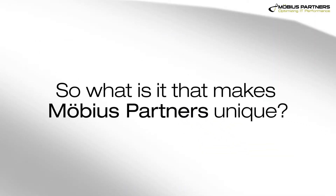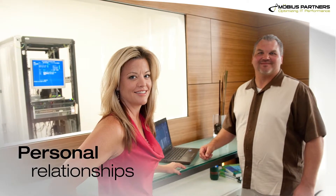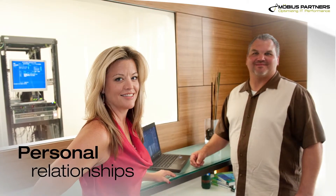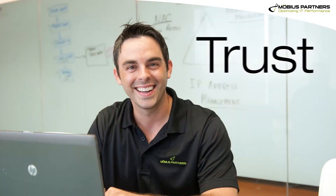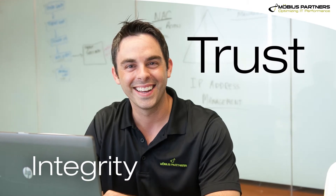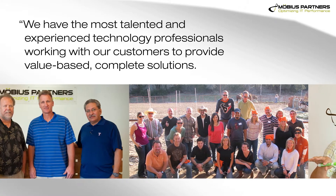So what is it that makes Mobius Partners unique? Honestly, I think it's the personal relationships with people who are intimately familiar with their environment. We're putting the highest quality people in front of the customer, and they really appreciate that.